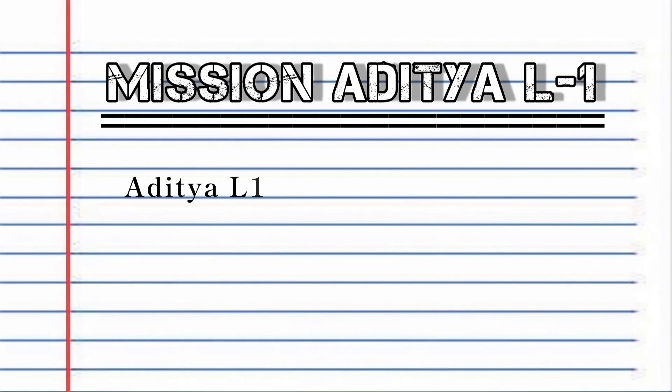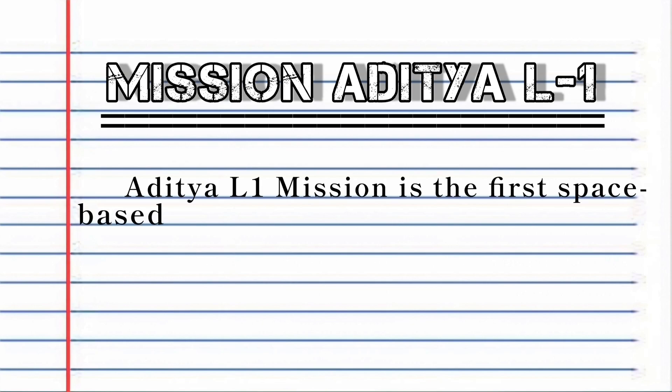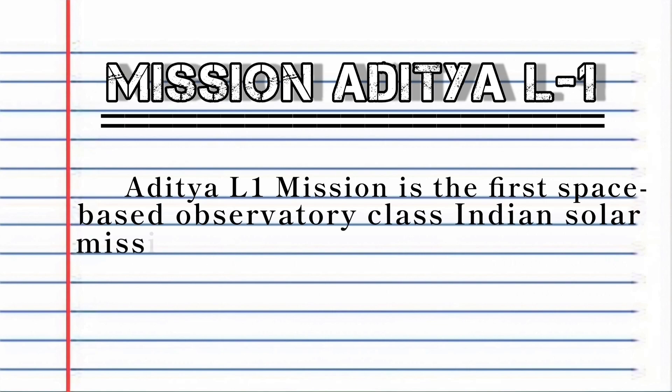Welcome to NTR Education. Aditya L1 mission is the first space-based observatory class Indian solar mission to study the Sun.